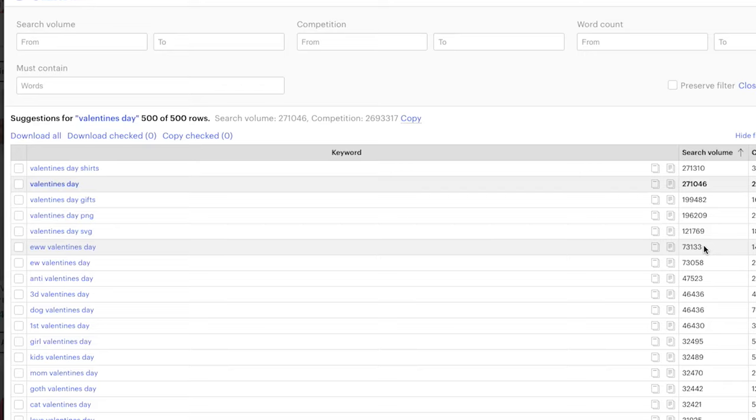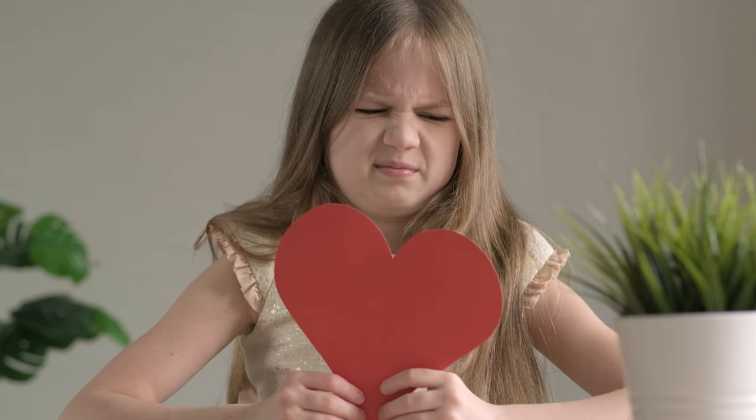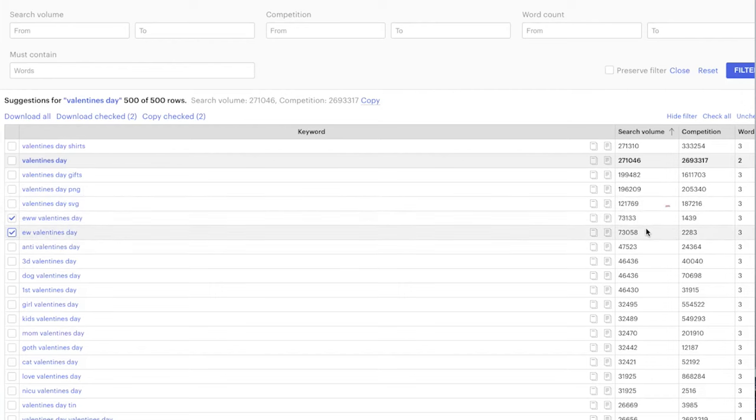Right here you can see this crazy keyword opportunity called 'Eww Valentine's Day.' It's showing that there are over 70,000 searches with less than 2,500 competition per month.